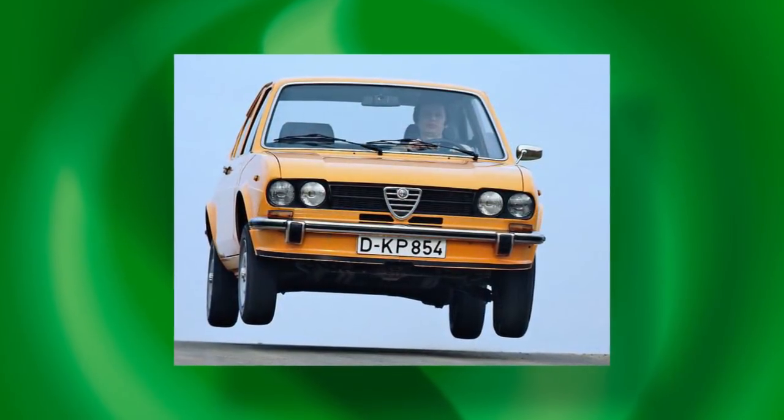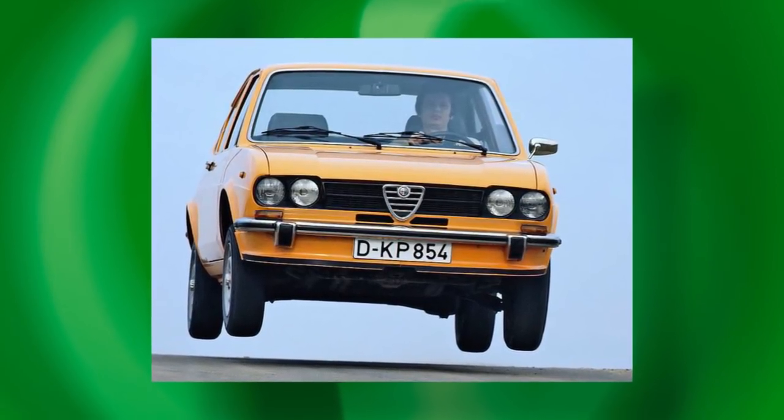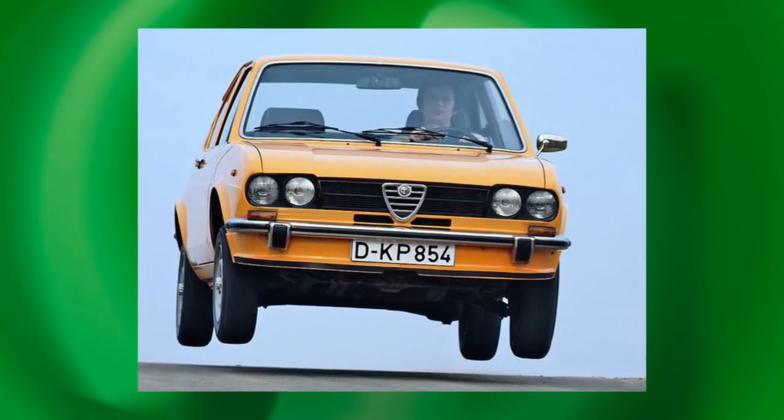The Alfa Suds — most of them died of rust. There wouldn't be too many going through the auction rooms, and the cost of doing one up would be prohibitive. We don't actually see them through the auction house at all, and that's probably because the low volume of survivors here in Australia are held fairly tightly amongst Alfa Romeo club members. To find one in good condition is actually a very rare thing today.